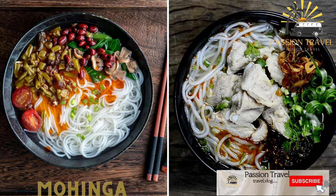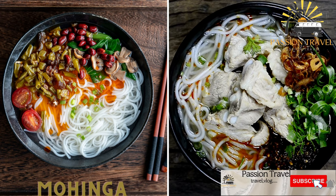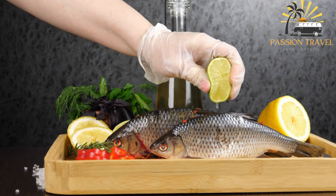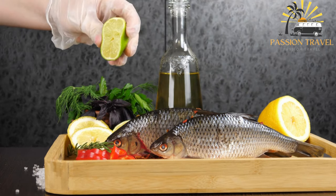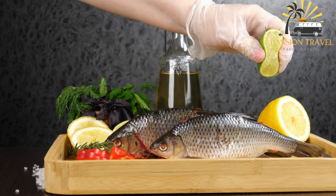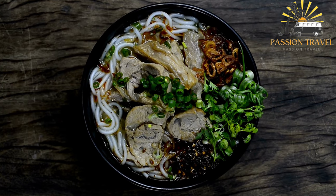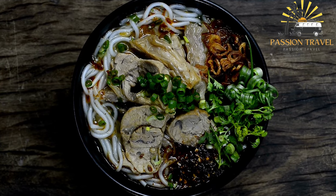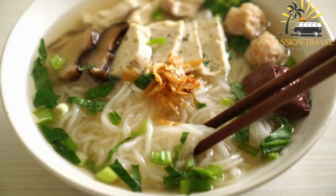Mohinga is a traditional breakfast dish made with rice noodles in a fish-based broth, usually served with crispy fritters. It is a popular street food in Myanmar — a flavorful fish soup with lemongrass, ginger, garlic, onions, and various spices. The soup is thickened with chickpea flour and served with crispy fritters made from split peas or lentils. Mohinga is often eaten for breakfast or as a mid-morning snack and is considered by many to be the national dish of Myanmar — a must-try for anyone visiting the country.